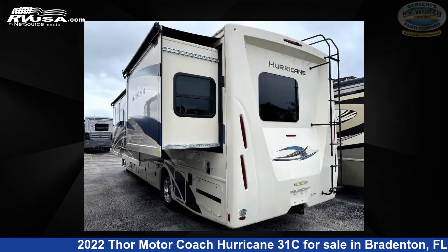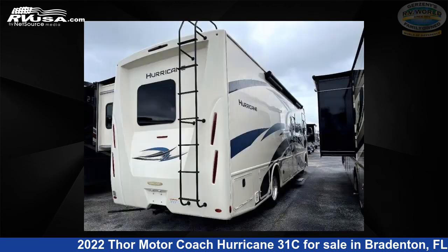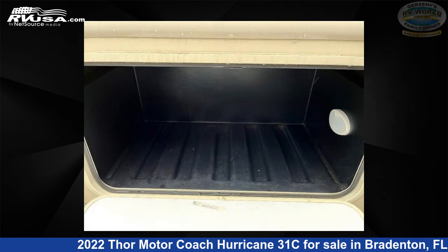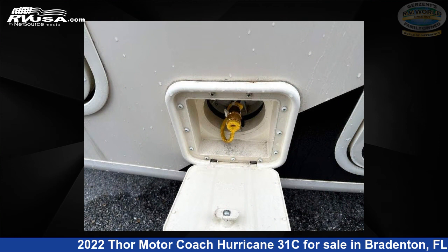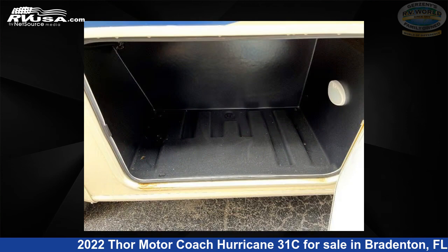This 2022 Thor Motor Coach Hurricane 31C is built on a Ford F53 chassis. Remember, this is an AI-generated video of one of thousands of classified listings on rvusa.com. If you're interested in this unit, visit the link in the video description to view more photos and the current price, or reach out to the seller.